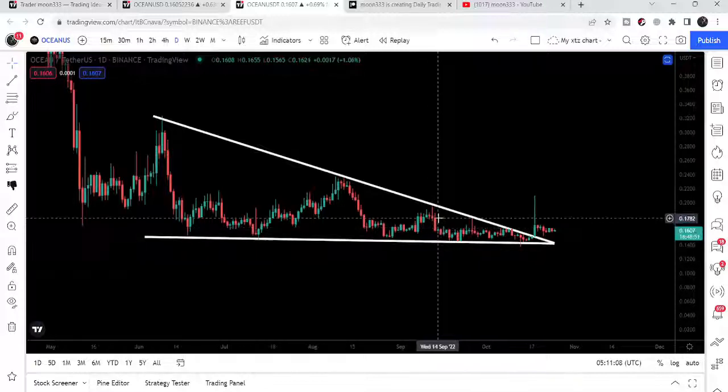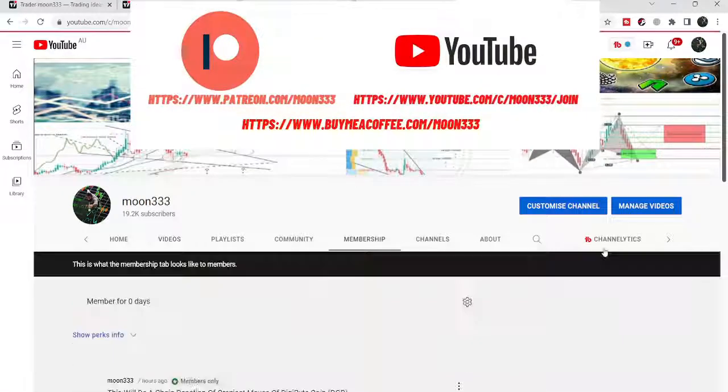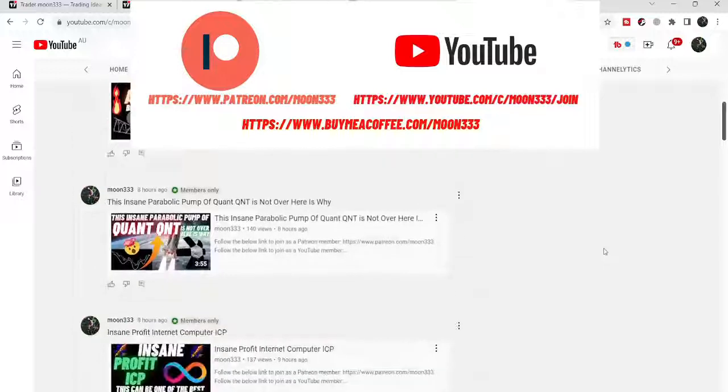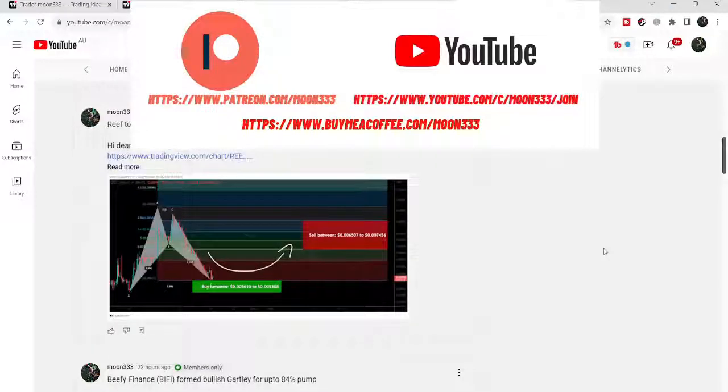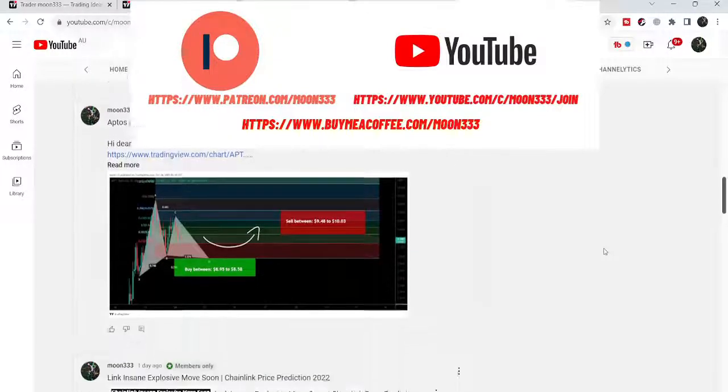Before starting this analysis, if you are not subscribed to my channel then do subscribe. For more ideas you can also join me and support me as a YouTube member or as a Patreon member, because here I'm sharing different trading ideas for you. You can find the link to join me in the video description.